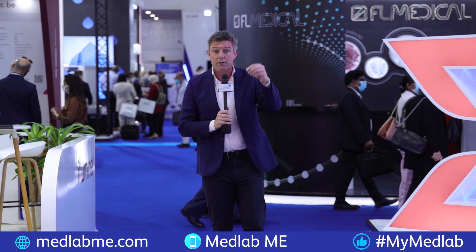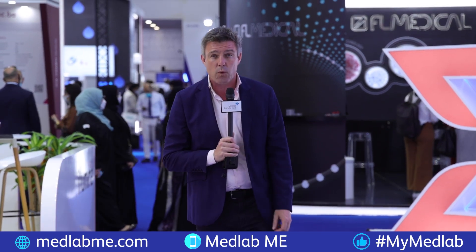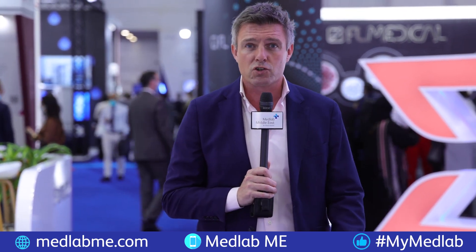We'll be back with day three of MedLab Middle East tomorrow. In the meantime, stay up to date with all the latest news stories courtesy of the website, download the MedLab Middle East app, or find out all the latest on our social channels. See you then.